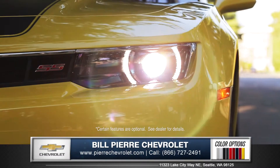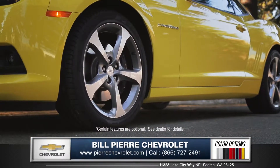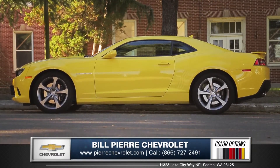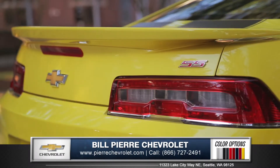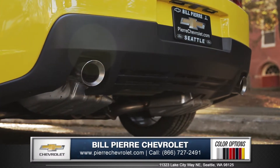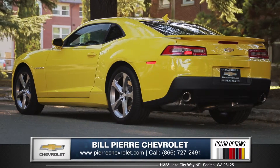Signature LED halo ring headlights and 20-inch painted aluminum wheels with bright silver finish add a dash of flash to the already sleek exterior. Follow the beautifully styled body back to the sculpted deck lid and dual outlet stainless steel exhaust tips, combined to give the new Camaro a powerful and contemporary look.